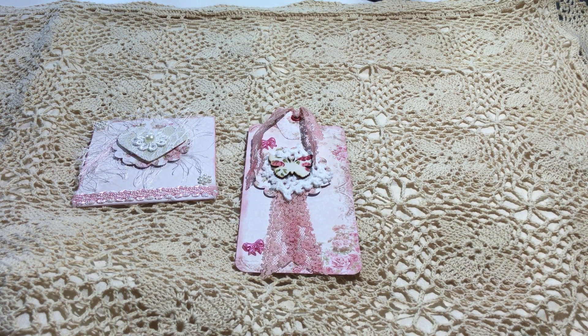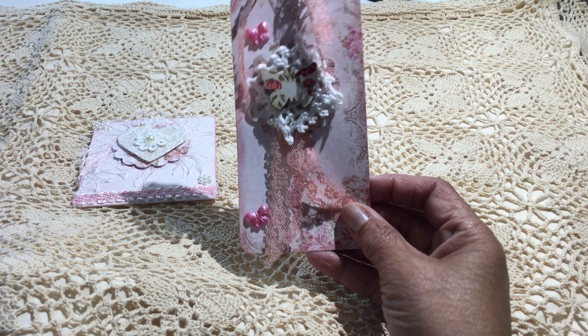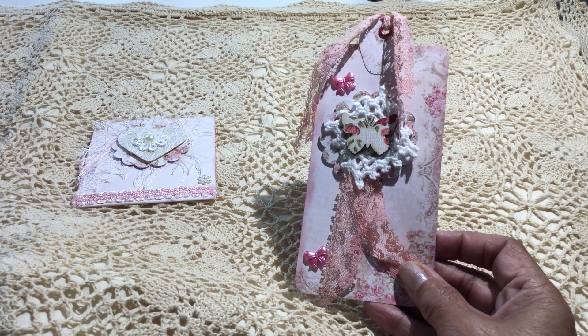Hi everybody, it's Laquita. I know it's been a while since I did a video — I've just been doing a lot of things. There have been a lot of changes in my life, so I wasn't able to craft. I probably would not have been back on to do a video just yet, but I was surprised yesterday by getting this sweet little tag in the mail from Jeannie Dreamer.